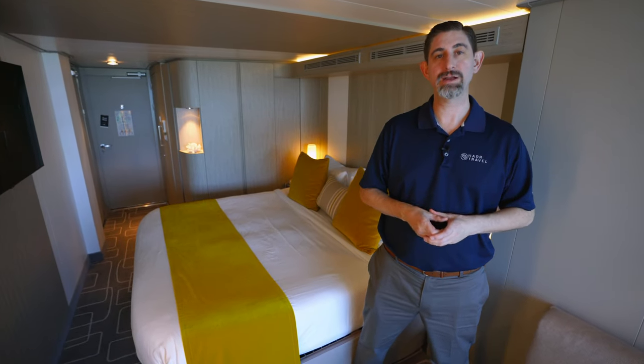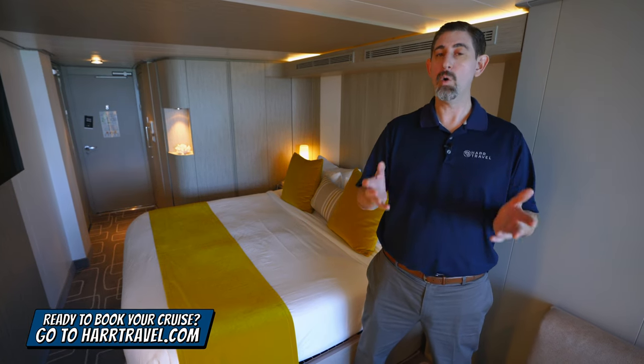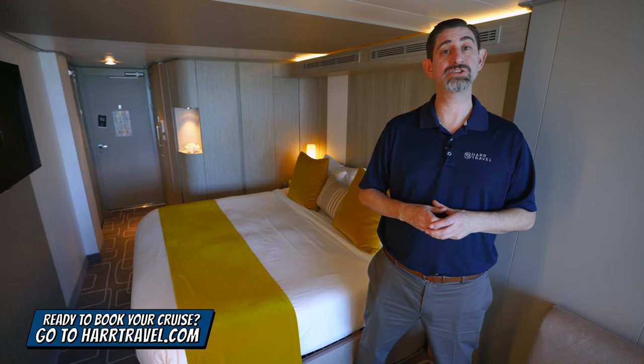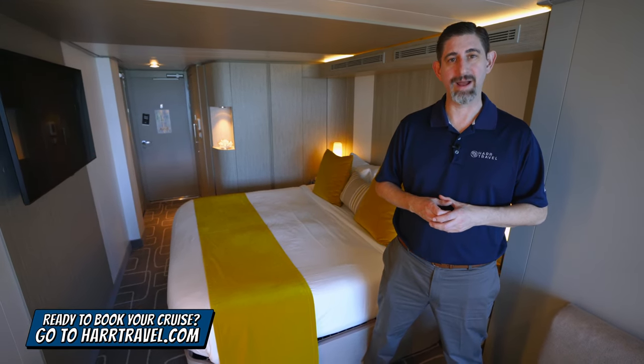When you're ready to book this room or any room or suite with Royal Caribbean, Celebrity, or Silversea, make sure you do it right on HardTravel.com or reach out to your HardTravel advisor. We know we can help craft the cruise vacation of a lifetime for you, your friends, family, or group at an incredible value, and get the HardTravel signature service every step of the way.